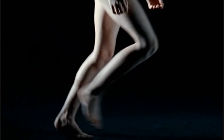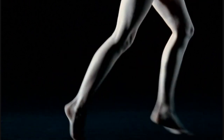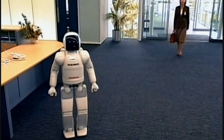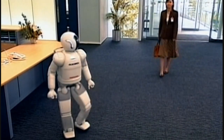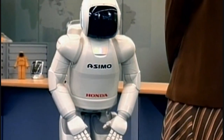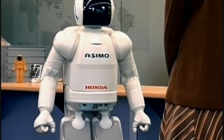Engineers at Honda in Japan have made detailed studies of the human leg as they've evolved their own bipedal robot, ASIMO. The positioning and flexibility of the joints in ASIMO's legs have been carefully modeled on those of humans.